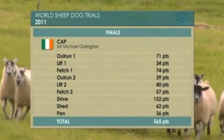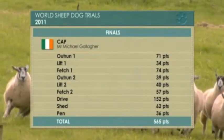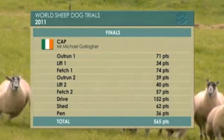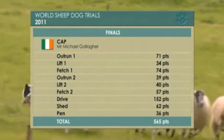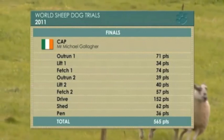Well, it's close, but not as good as the Dutchman. Dropped nine points on the first outrun, and 39 points on the second outrun. Remember that hesitation — that has proven costly.